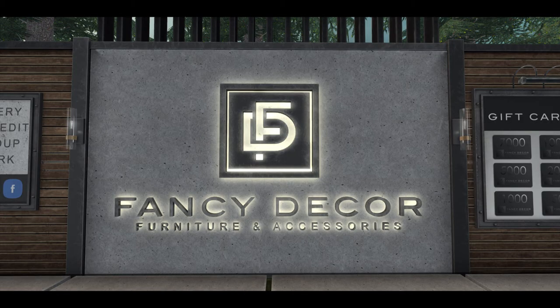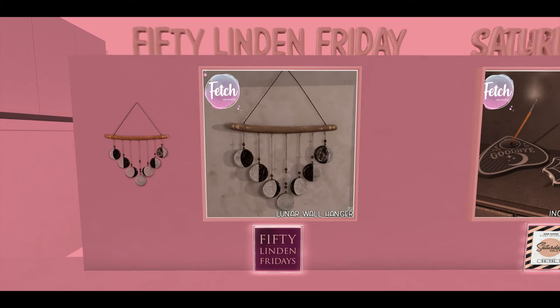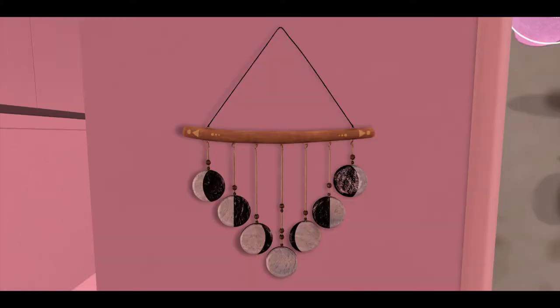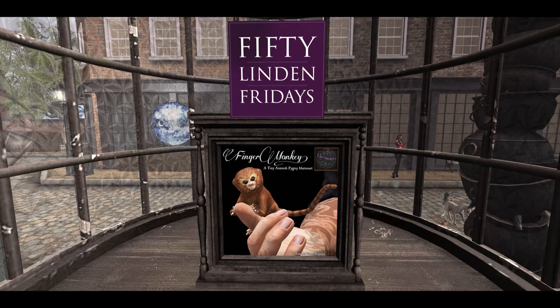Fancy Decor has some really nice home decor with this fabulous mirror and this wonderful table. Then Fetch is bringing us the lunar wall hanger — here's an extreme close-up of the hanger. And Extraordinary, as usual, brings the coolest stuff: a little teeny weeny monkey for your thumb!